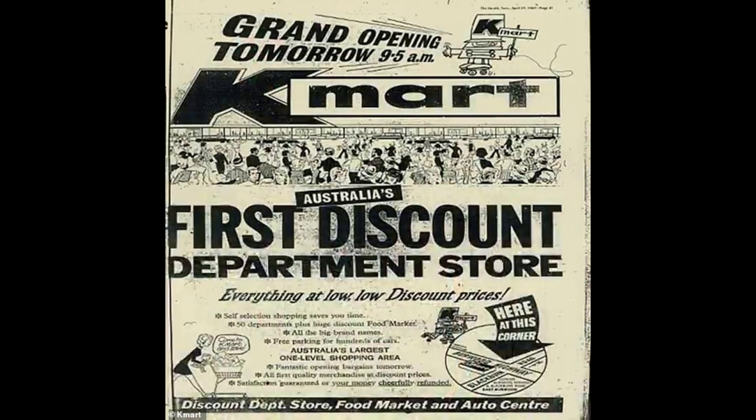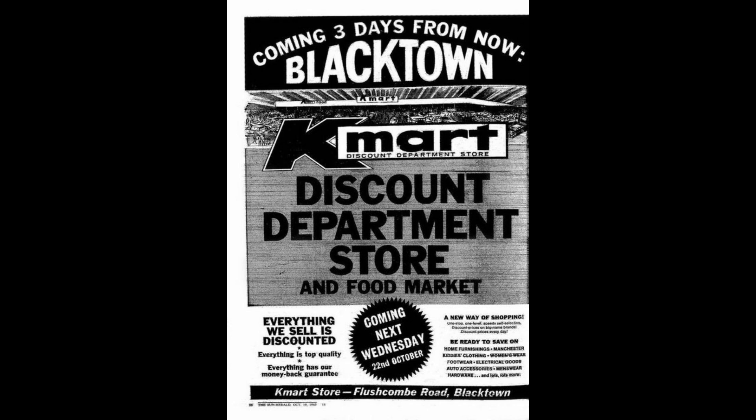Kmart Blacktown was the first Kmart to open in New South Wales, and it was reported that around 25,000 shoppers stormed the store on its first day. Kmart Food was a former supermarket chain operated by Kmart. The following footage is from the opening of the Kmart Burwood store in Victoria in 1969, courtesy of the Australian Television Archive.